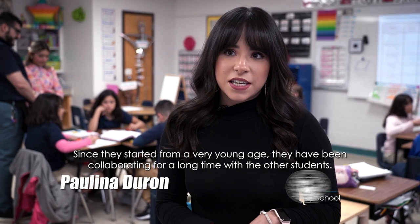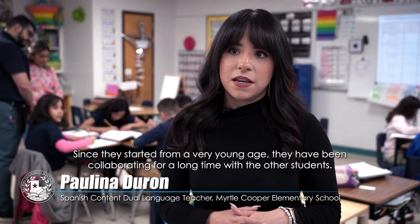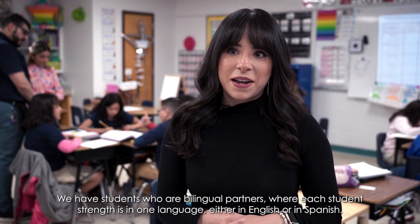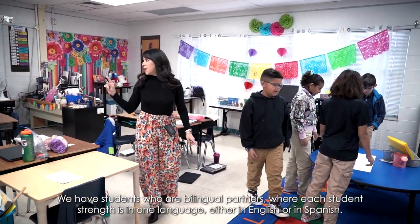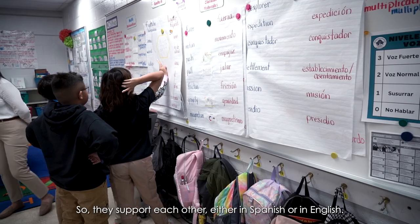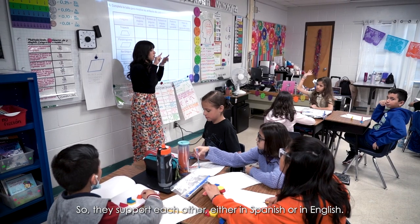Because they have started since they are little, they have been working with other students and they see that they are supporting themselves. We have bilinguals that are being fortified in a language, whether in English or in Spanish, and they are with another person who is the opposite. So they are supporting each other either in the Spanish classroom or in the English classroom.